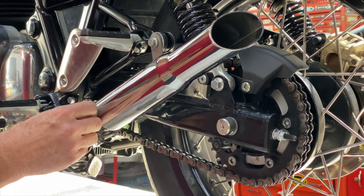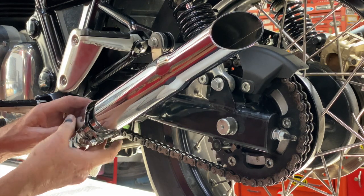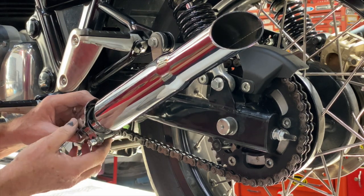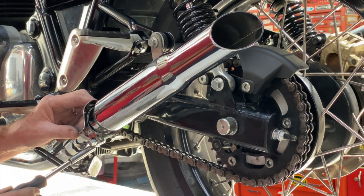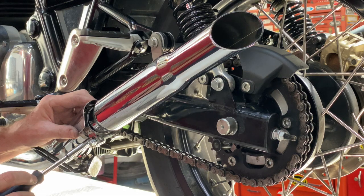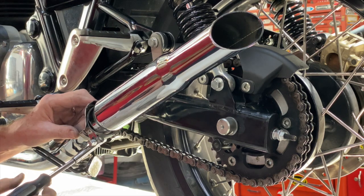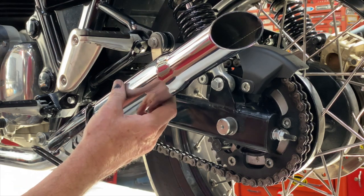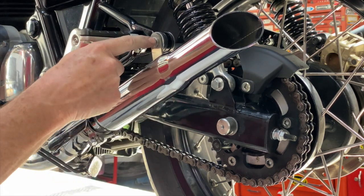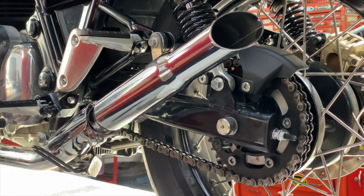That's pretty good right there — that means the heat shield will go right there. So that all looks pretty good and about where it needs to be. I'll start by tightening this bolt and work my way from the back to the front.